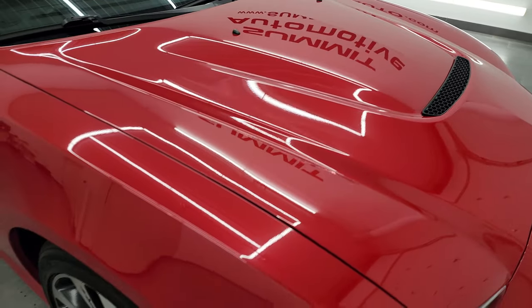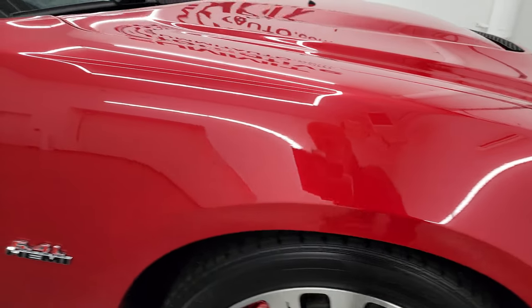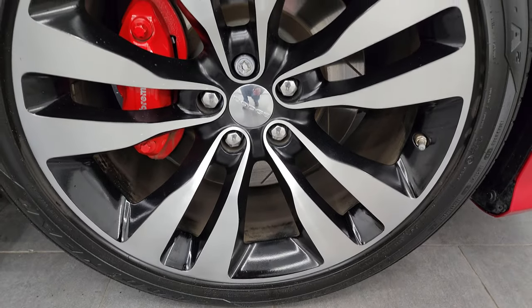It comes with the heat extraction hood. The passenger side front fender is in great shape — no dents or dings on there, and the passenger side front wheel has no major scuffs or scrapes.